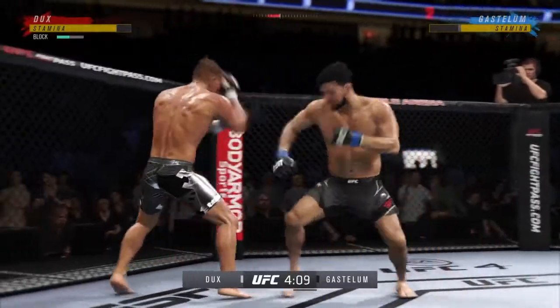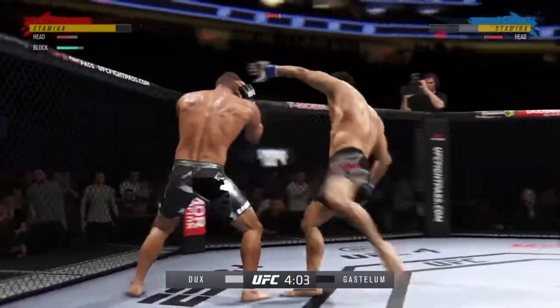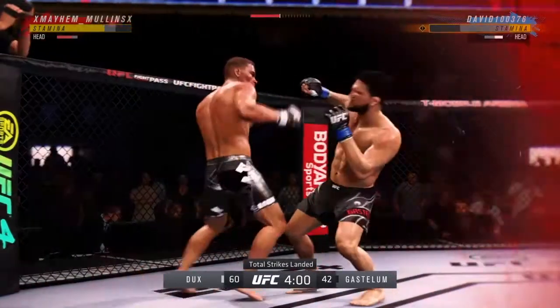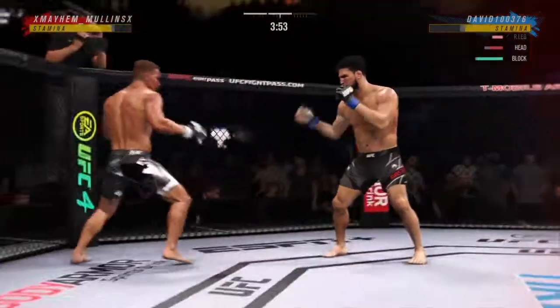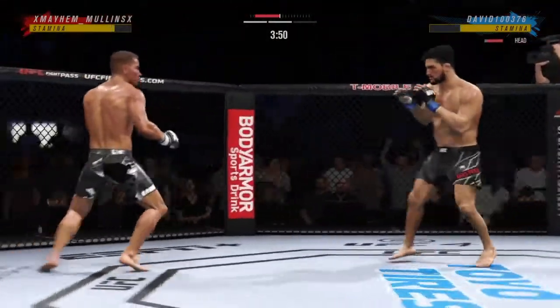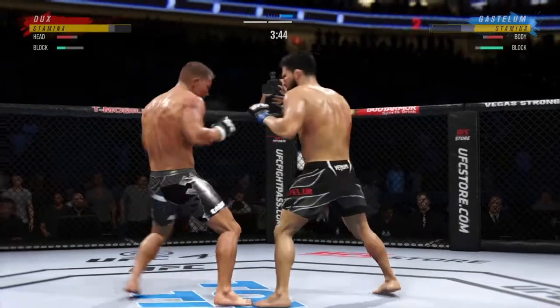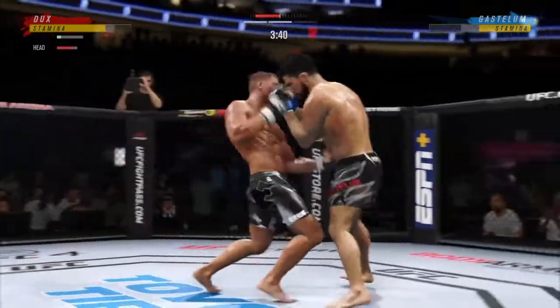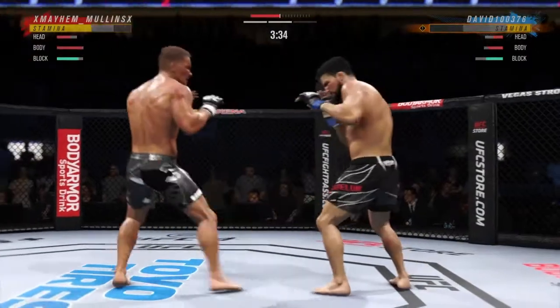The leg kicks have been a big storyline in this one, and there's another one. He continues to slow his opponent down. What a beautiful uppercut — it landed beautifully. Perfect placement on that shot. Big knee — DC hurt him. Left hook, right hand. He was hurt. Serve him up, go get him.